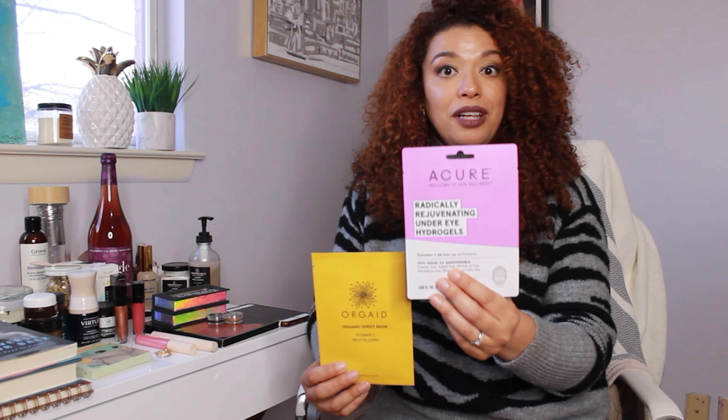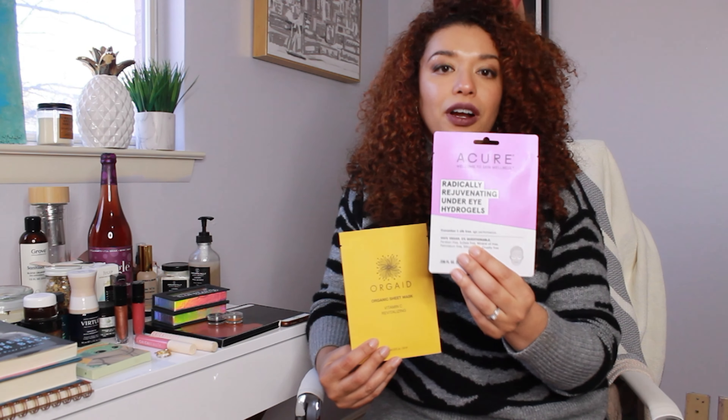And then this one is the Rejuvenating Under Eye Gel Masks. Love these. They reduce puffiness and they're like my favorite thing in the world. I've used several different eye masks and these are by far my favorite.